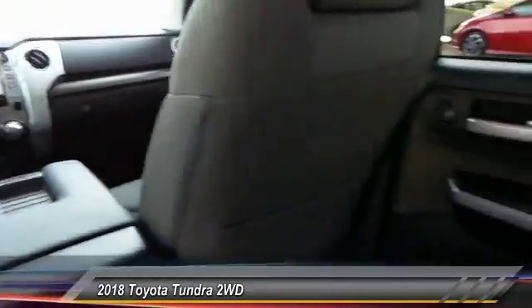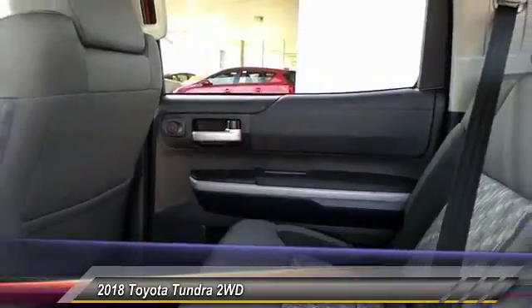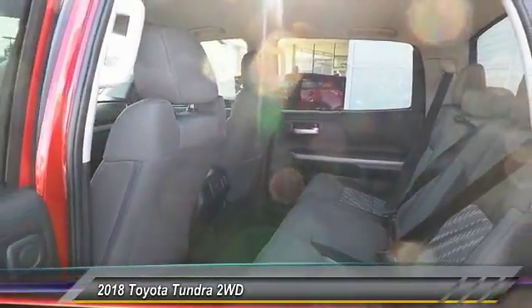This vehicle has less than 300 miles. This beauty is sure to make you the talk of the neighborhood, so call or drop in for a test drive today.